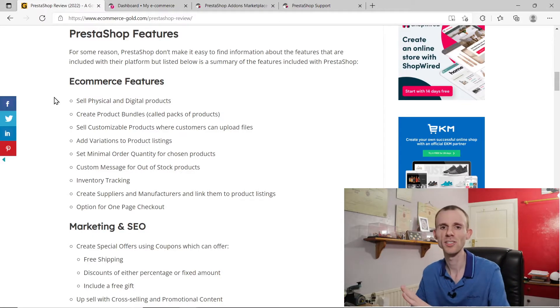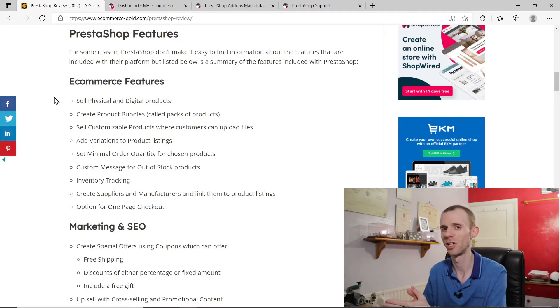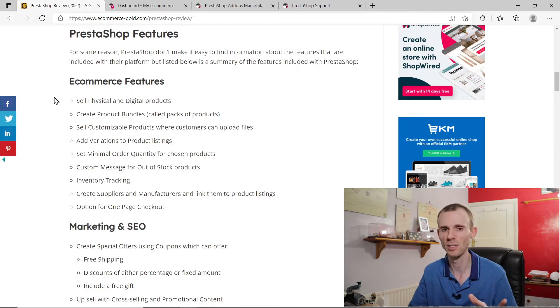PrestaShop comes with a pretty good selection of features — more than enough to get a basic eCommerce site set up. But for some reason PrestaShop don't make it easy to actually find these features on their website. It took me a while to actually find where their feature page was. Surely as an eCommerce platform one of the main selling points is the features you offer, and you'd want this easily accessible. I have found quite a few features available and on screen now is my full written review of PrestaShop, which I'll leave a link to in the description below.